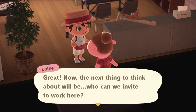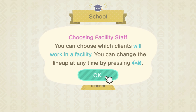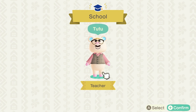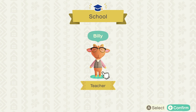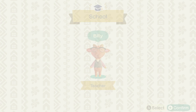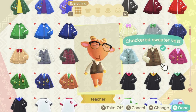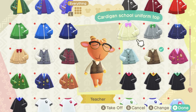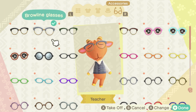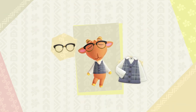Now the next thing to think about is who we can invite to work here. We can always change the staff later, but who would you hire right now? You can choose which clients will work in a facility and change the lineup at any time by pressing left. Oh my god, that is so cute — it's going to be Billy! Look at him, he is so cute. We can change his outfit — there's a checkered vest, a cardigan — these are all so adorable. He's like your classic scientist teacher! I actually like the first outfit best, so let's go with that.